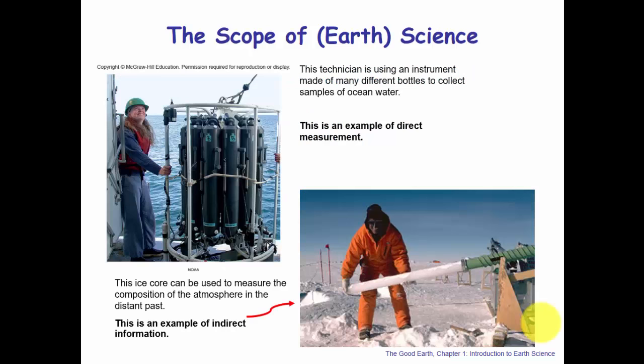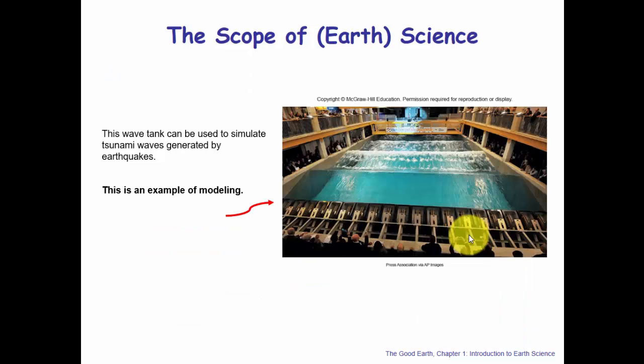Here are some examples of data collection. In the upper left, a technician is collecting bottles of ocean water — an example of direct measurement. There's also one of those ice cores; scientists can use it to measure the composition of the atmosphere in the distant past — an example of indirect information. And here is an example of one of those wave pools. You can see the people to get a sense of just how large this wave pool actually is — that's your example of physical modeling. During this class we'll also look at computer models, specifically weather models.